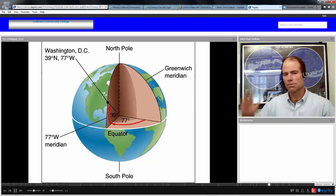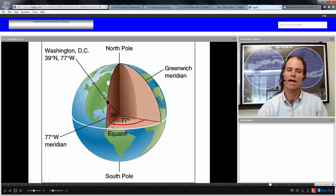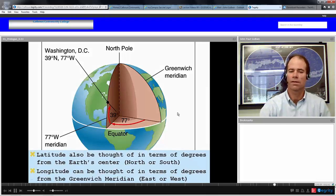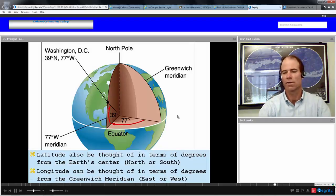This two-dimensional surface — the surface of the Earth — needs only two coordinates to establish a point: latitude and longitude. If we go 77 degrees west from the Greenwich prime meridian, that establishes a meridian from the North Pole to the South Pole. If we go 39 degrees up from the plane of the equator, that establishes a point on that meridian — which in this case would be Washington, D.C. So Washington, D.C. is located at 39 degrees north latitude, 77 degrees west longitude. Latitude is degrees north or south of the equator; longitude is degrees east or west of the prime meridian.